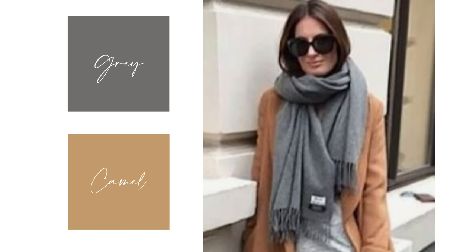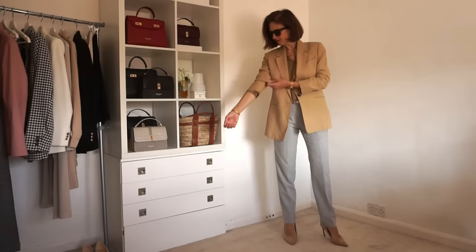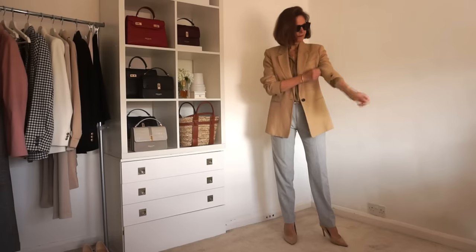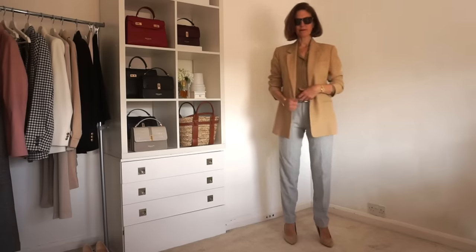This is a colour combination that I've truly grown to love over time — it's grey worn with camel. These two complement each other so nicely. Just like the red and camel combination, there are so many different ways these two can be paired together. I've raided my wardrobe to see what I could put together. I've got some grey formal trousers which I've put together with a camel silk shirt and a camel blazer. Because of the style of the trousers, I've added some heels to this look.